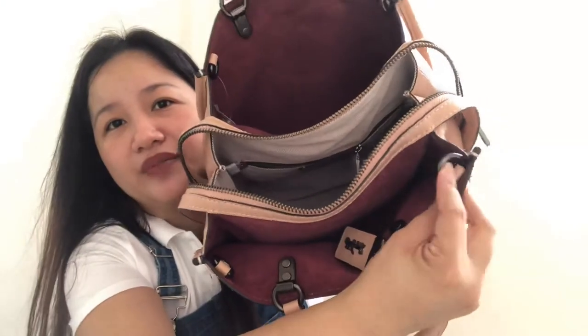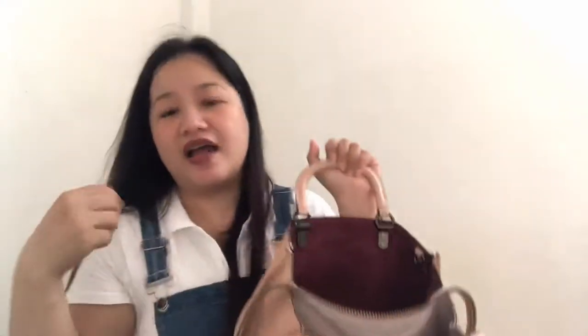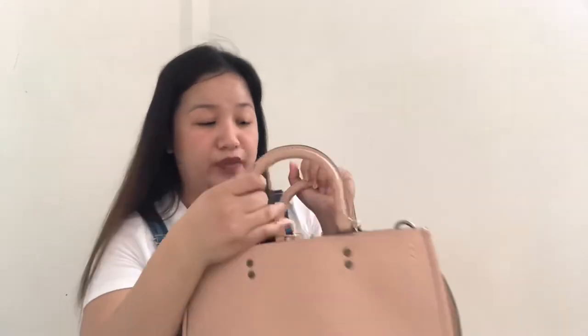Pretty much they're the same features inside, except for the French pocket on the 31, and the hardware and D-ring for the strap to use as a shoulder bag or crossbody bag.